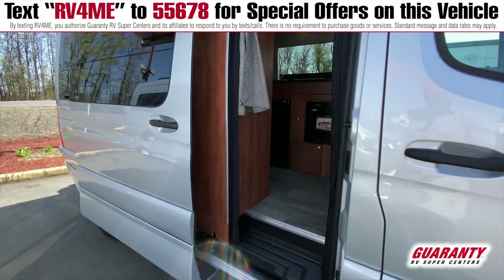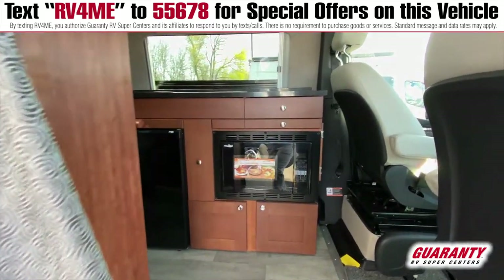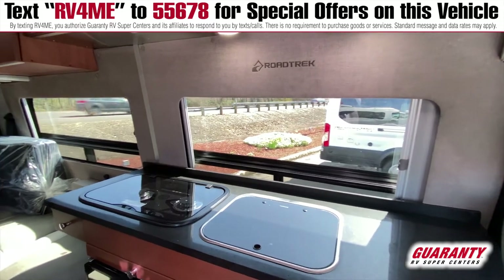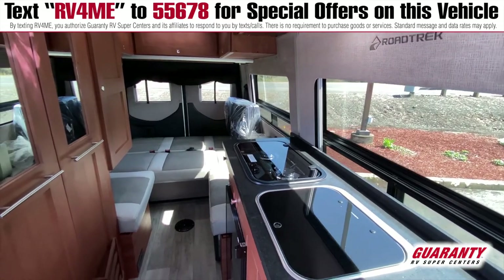What I love about this SS Agile is its obvious nimbleness, and you are able to do everything you want to do — kind of in a larger motorhome — in the sense of having a lot of features and a lot of ability to be off the grid. With this Agile you have that ability with the inverter system, the batteries, and the large solar capacities.